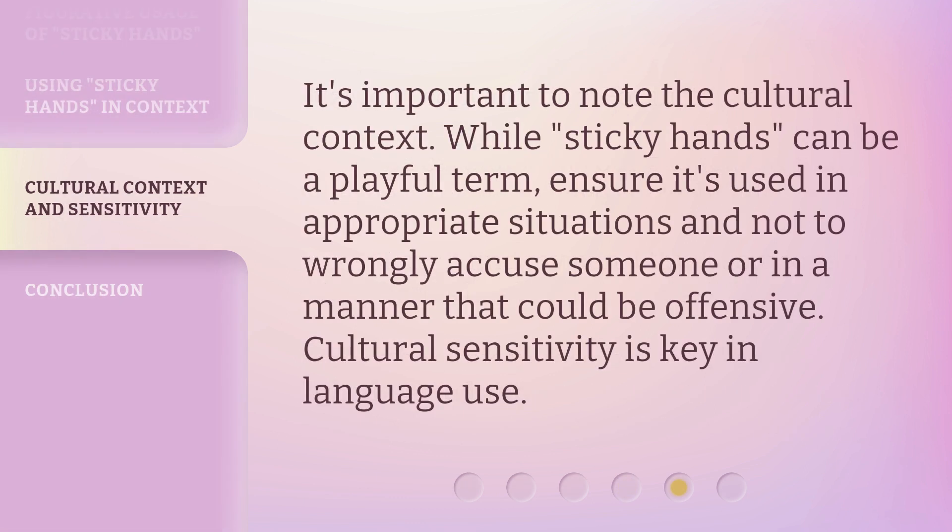It's important to note the cultural context. While sticky hands can be a playful term, ensure it's used in appropriate situations and not to wrongly accuse someone or in a manner that could be offensive. Cultural sensitivity is key in language use.